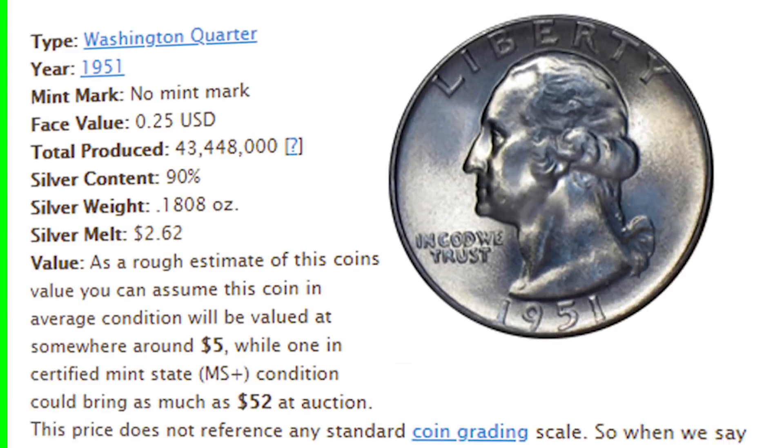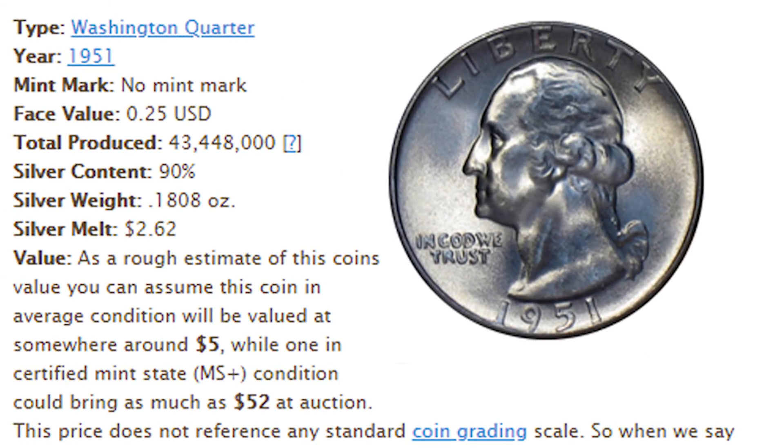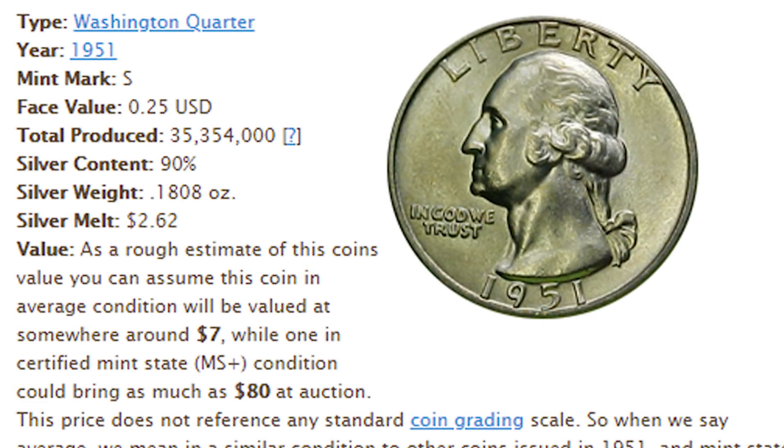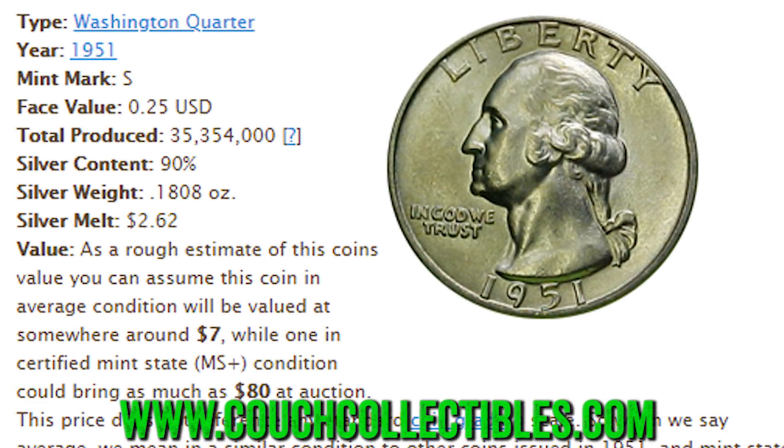This first image here is a stock image just to show you how many they made. This is the 1951 no mint mark Washington quarter — these are 90% silver, so they do have their silver value. For the no mint mark they produced over 43 million coins, for the 1951-D they produced 35 million, and for the 1951-S they also produced 35 million. So we have a no mint mark, a D mint mark, and an S mint mark.